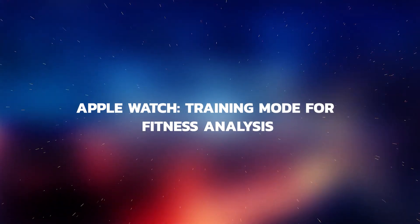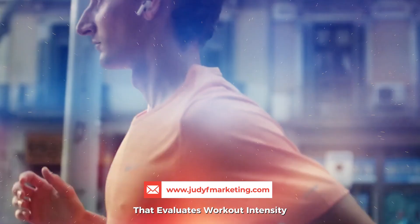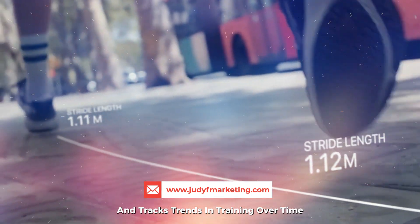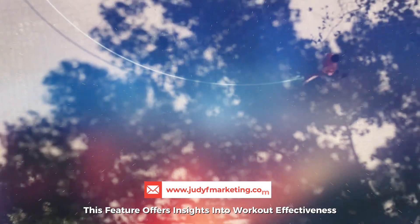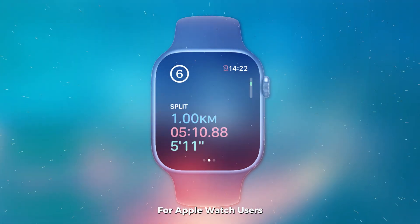The updated WatchOS introduces a new training mode that evaluates workout intensity and tracks trends in training over time. This feature offers insights into workout effectiveness and aligns with Apple's focus on fitness for Apple Watch users.